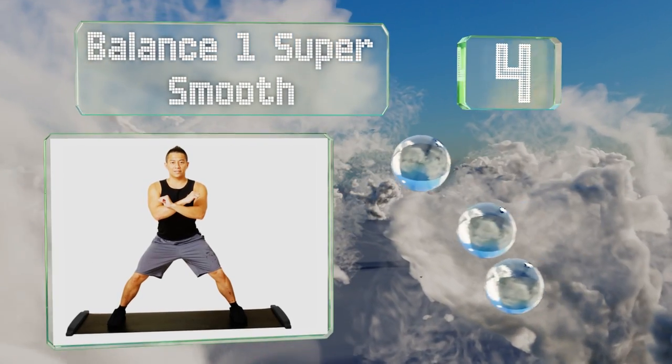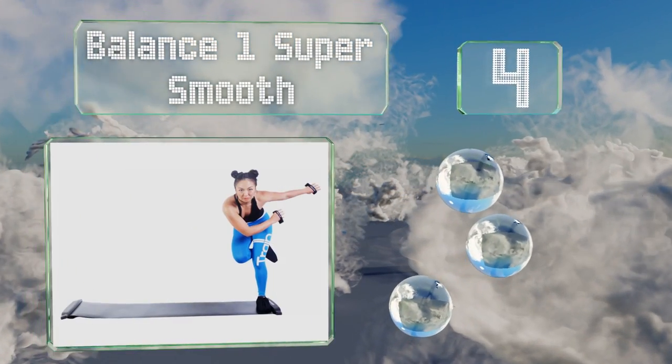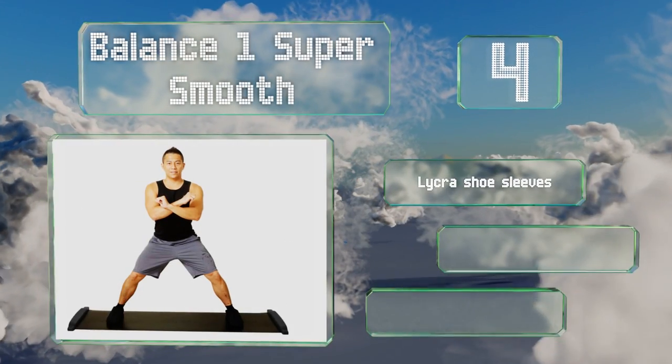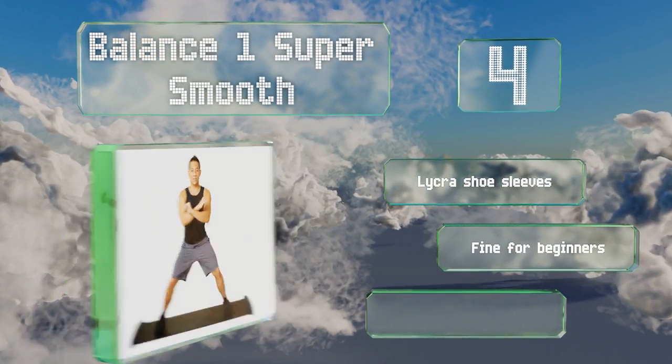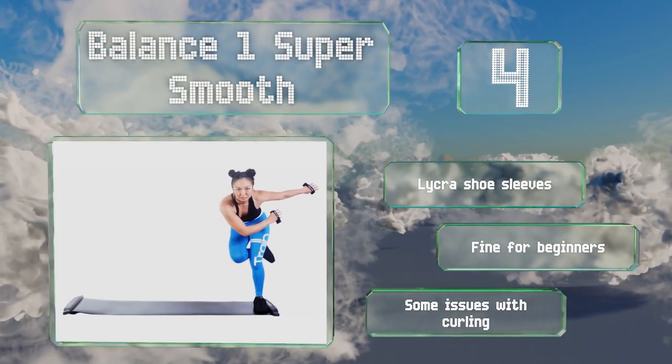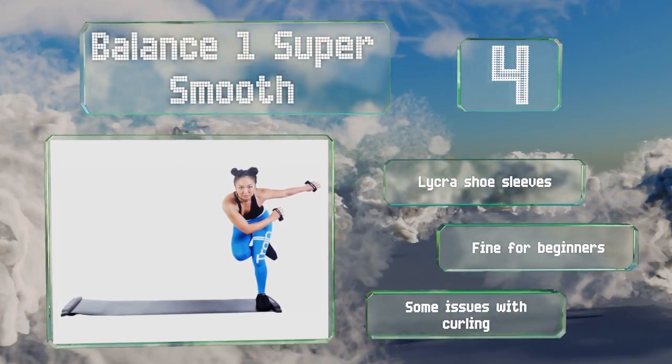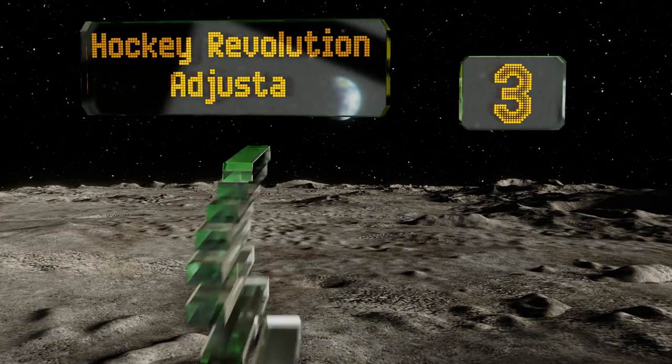At number four, with its non-slip bottom the Balance One Super Smooth stays where you put it, which means no more aggravating readjustments during your workout. Then when you're done it slips into the bonus transport bag in a flash, so you won't have to leave it on the floor. It includes Lycra shoe sleeves and is fine for beginners, however there are some issues with curling.